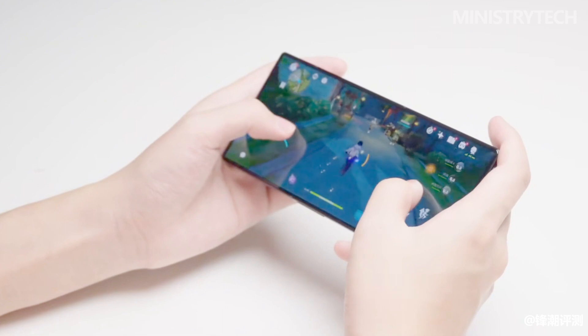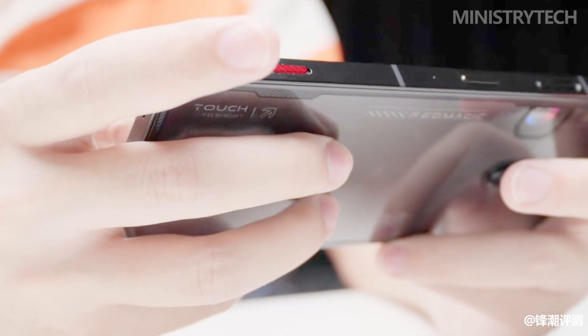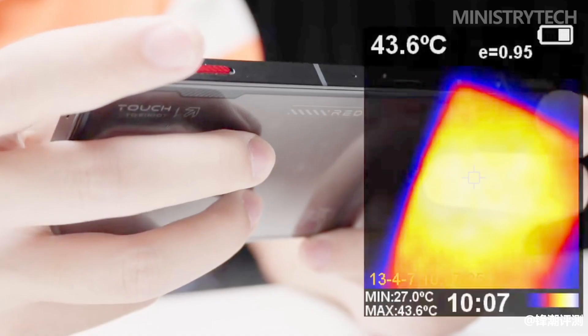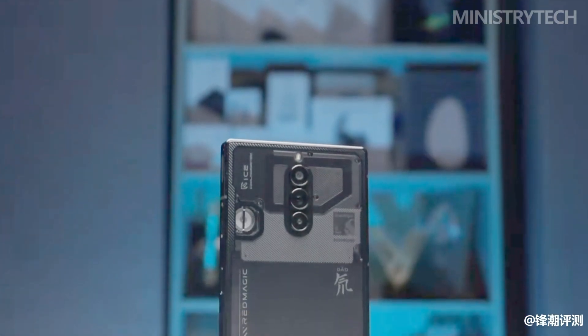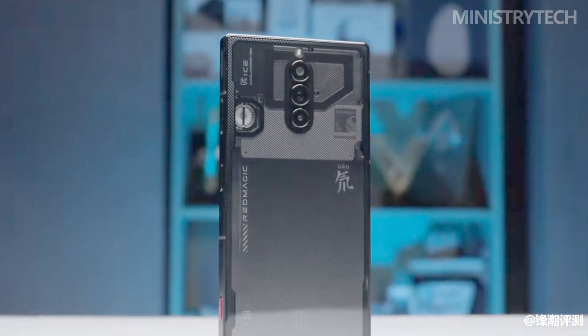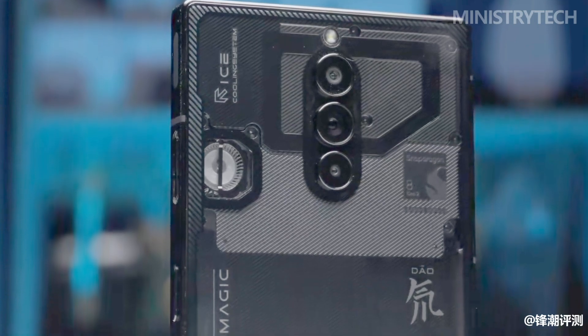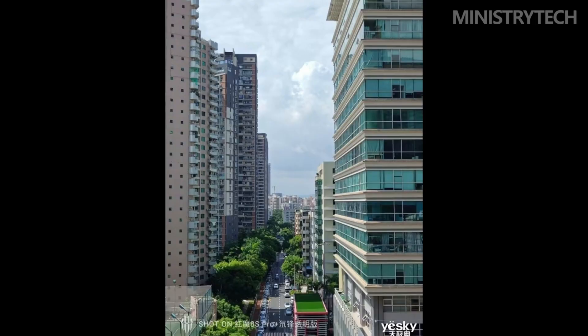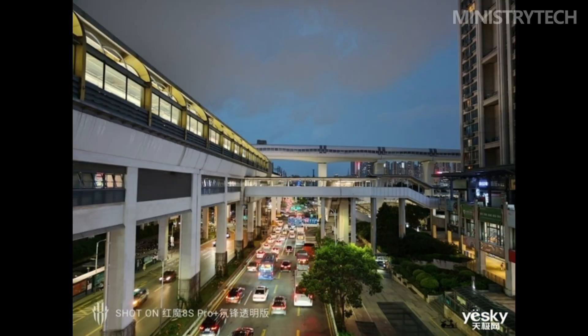These combinations ensure ample memory for multitasking, smooth app handling, and seamless storage of large files and games. Although primarily a gaming phone, the Red Magic 8S Pro Plus also excels in camera capabilities, featuring a 16-megapixel front-facing camera. On the rear, it boasts a triple-camera setup: a 50-megapixel main camera, a 2-megapixel macro lens, and an 8-megapixel wide-angle Samsung GN5 super-sensitive camera. The large 1/1.57-inch sensor ensures fast-focusing speed, excellent low-light performance, and impressive HDR capabilities.